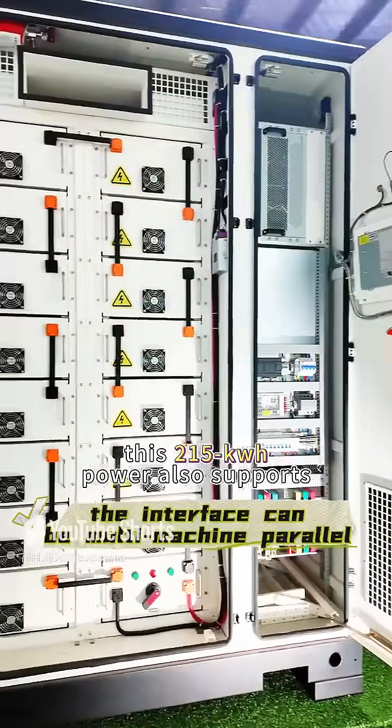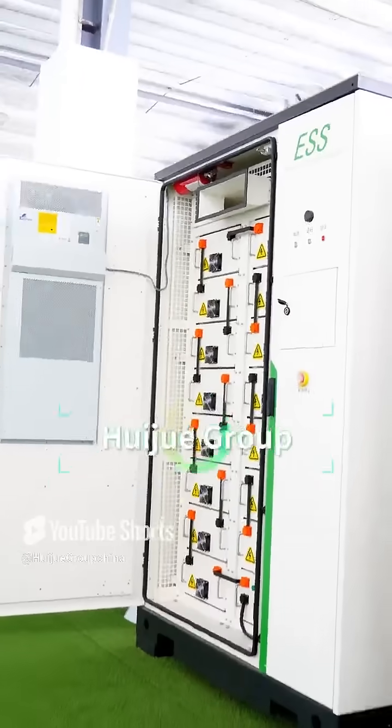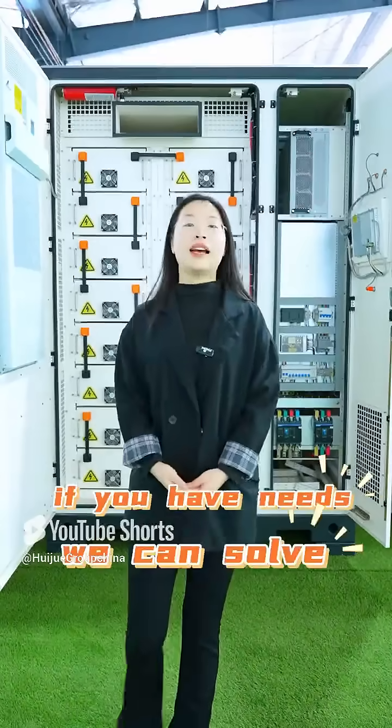This 215 kilowatt-hour unit also supports multi-machine parallel connections, so you can adjust the number of units according to the actual scale and demand of the factory to achieve different capacities. We have more energy storage products covering households and various industrial and commercial applications — if you have needs, we can solve them.